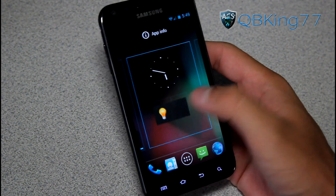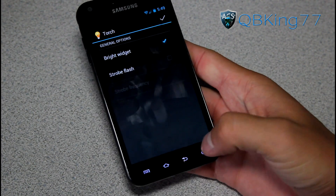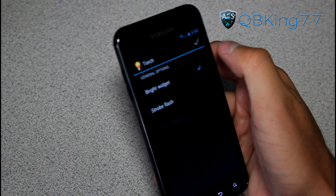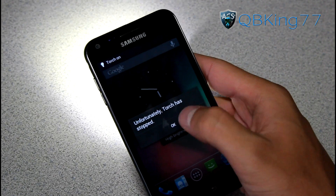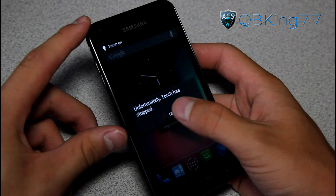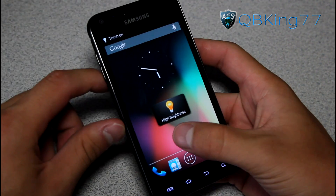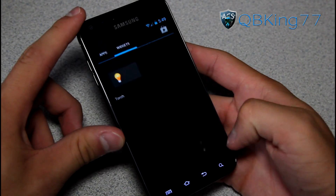You have a nice torch widget which you can click and drag onto your home screen. You can have bright or strobe flash. Let's say we put bright — hit check — so we got bright. When we tap the widget it should turn on the torch, and it did. But it says torch has stopped, so this is in beta and you are going to run into some bugs like that. You might just want to avoid that torch widget for now.